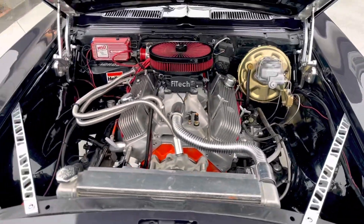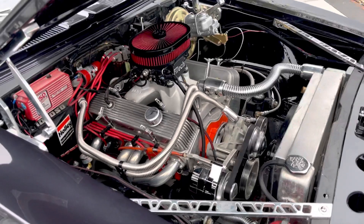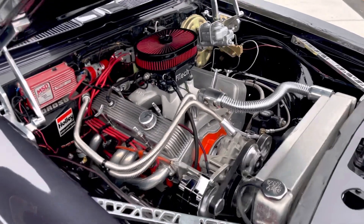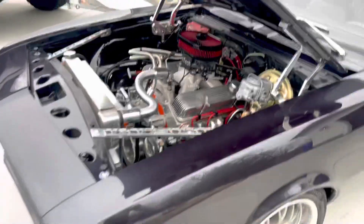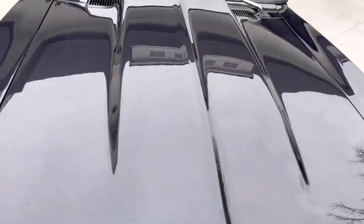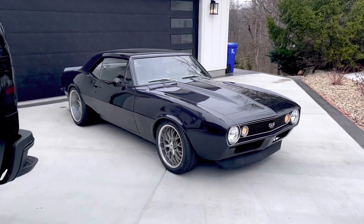Still gotta clean up the engine a little bit more. 427 cubic inch small block, 550 horsepower — just a great setup. So let's get started.